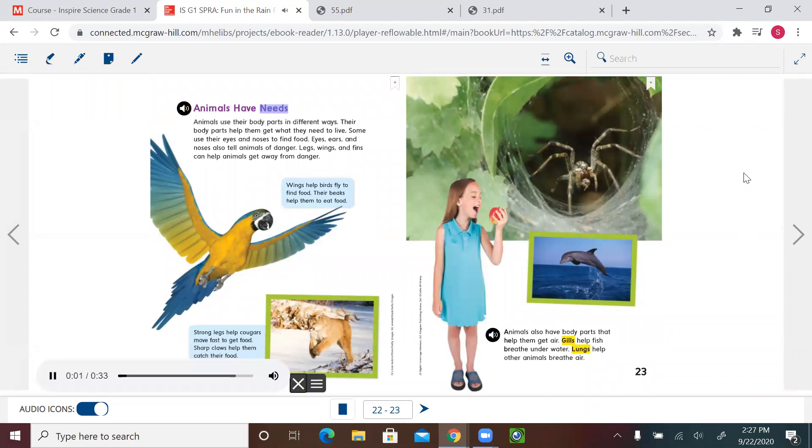Animals have needs. Animals use their body parts in different ways — their body parts help them get what they need to live. Some use their eyes and noses to find food. Eyes, ears, and noses also tell animals of danger. Legs, wings, and fins can help animals get away from danger. Wings help birds fly to find food, and their beaks help them eat. Strong legs help cougars move fast, and sharp claws help them catch their food.